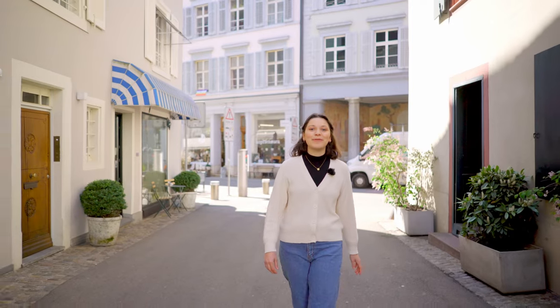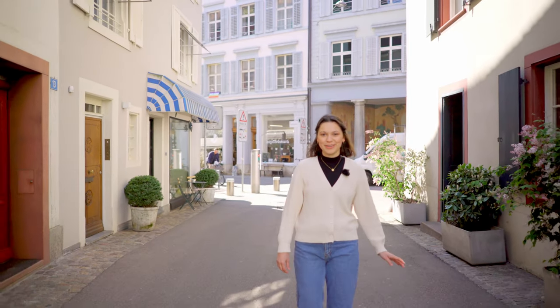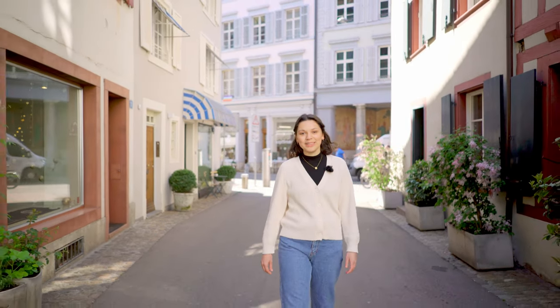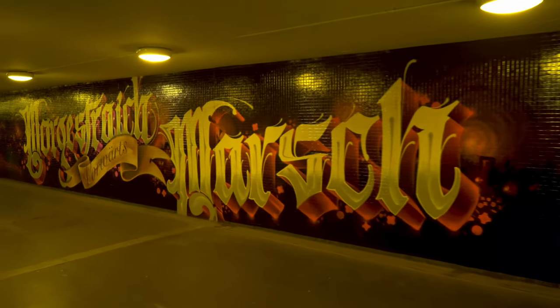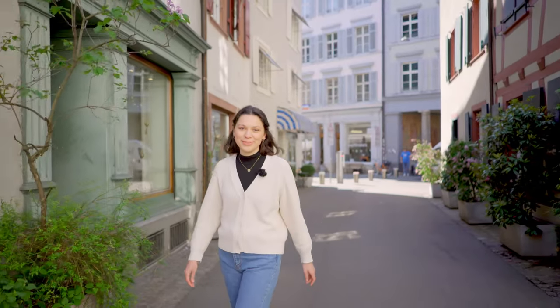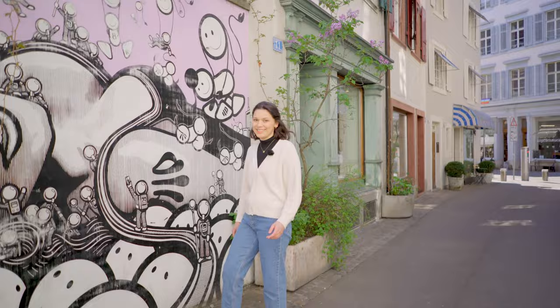Hi, my name is Gina and I'm about to show you the unmissable street art of Basel and where you can find it. When you're out and about in Basel, letting your eyes wander to the left and right or even upward will grant you a rich reward. You will discover impressive street art everywhere in the city centre.